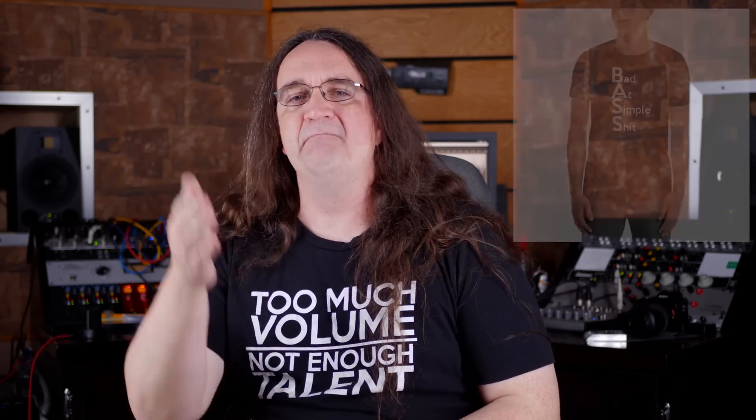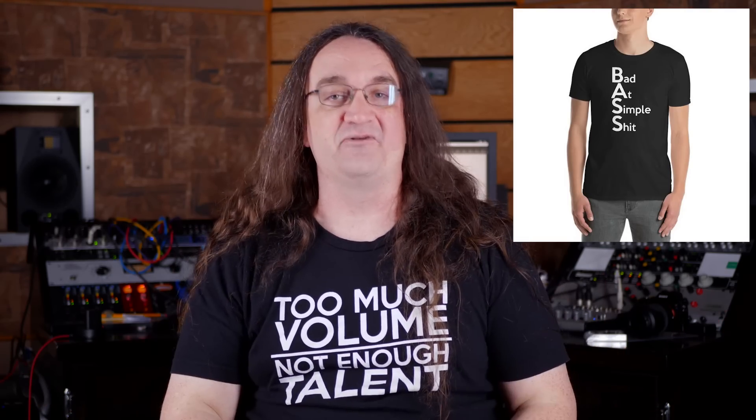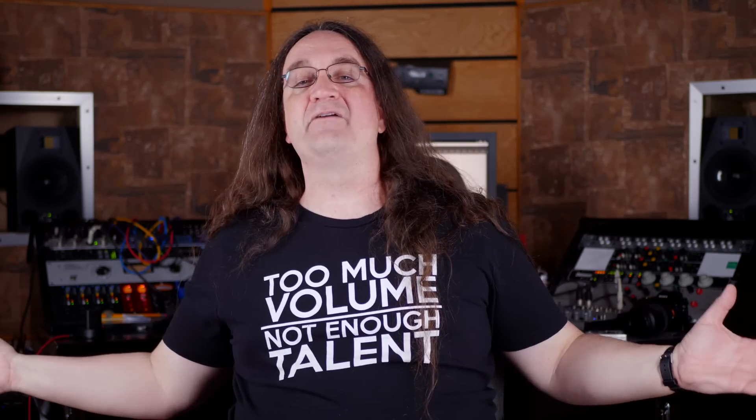All right everybody, that's it for this episode. Thank you so much for watching. Hope everyone has a spectacular weekend. Don't forget to get the new shirt — BASE, Bad At Simple Shit. It's appropriate for everybody except the guy with the crazy Christian parents. Have a wonderful weekend, and as always, Hasidiga Iwoi.